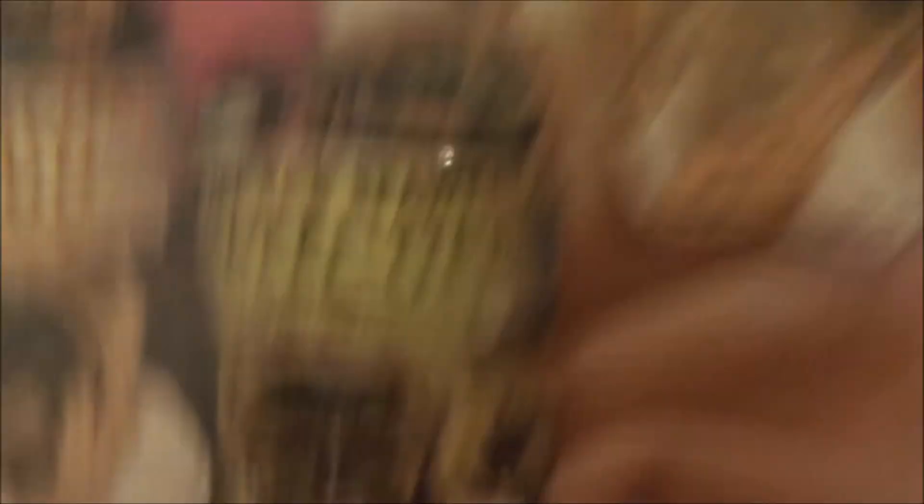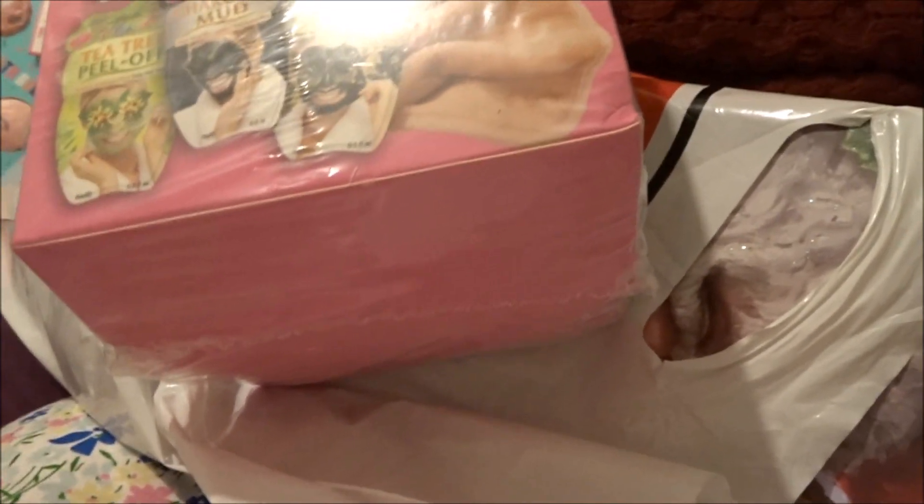Next I got a face mask set by Seventh Heaven - I tend to use their face mask sets a lot. It looks like a little storage thing which would be quite nice, because I have a tin but I'd prefer this as I could just pick one out. There are many different types - gel ones, mud masks, peel-off ones, and ones you just wash off. My skin prefers the mud ones because the peel-off ones sometimes burn, but I'll still use them - they're not going to waste.